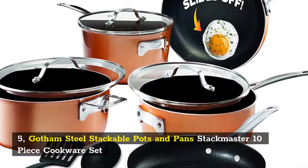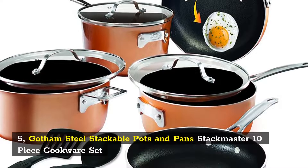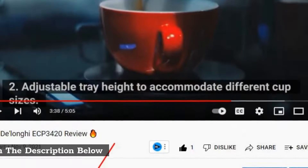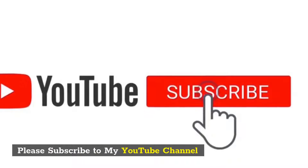5. Gotham Steel Stackable Pots and Pan Stackmaster 10-piece Cookware Set. Product link in the description below. Please subscribe to my YouTube channel.